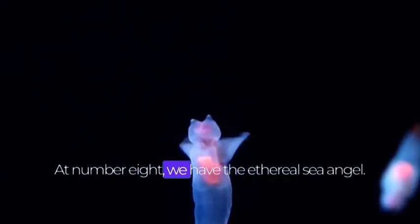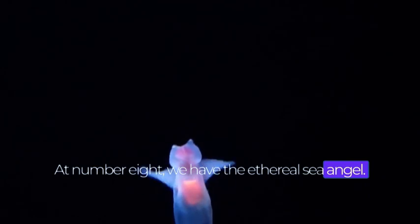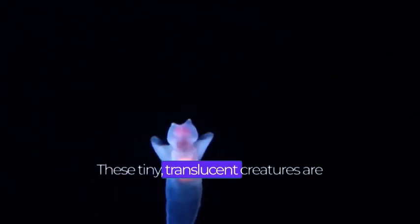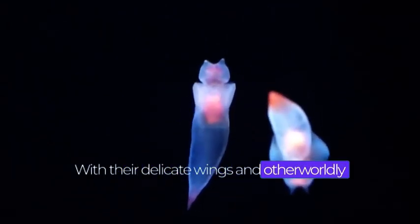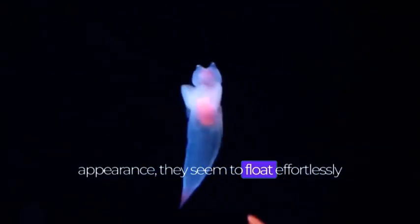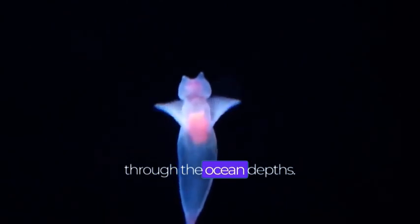At number 8, we have the ethereal sea angel. These tiny, translucent creatures are a true marvel of nature. With their delicate wings and otherworldly appearance, they seem to float effortlessly through the ocean depths.